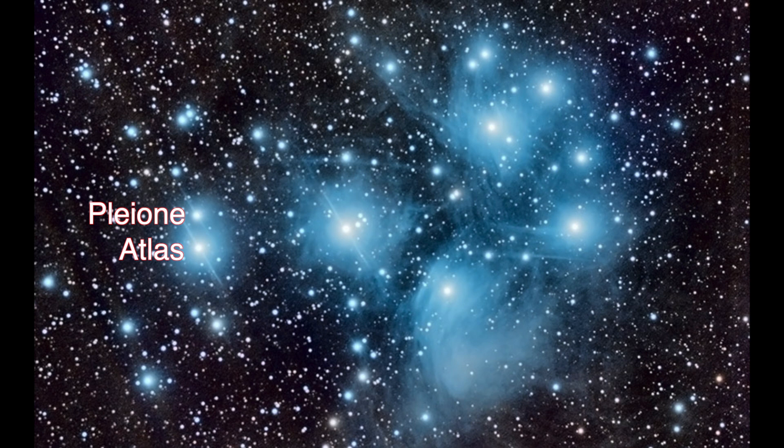Craig and Ford quote a suggestion by Norris and Norris in 2009 that the motion of the stars in the Pleiades caused these stars to be more separated in the past, so they appear as two stars. But in 2009, these star motions were too uncertain to be sure.